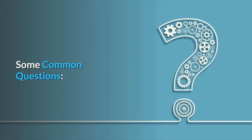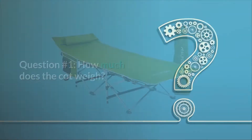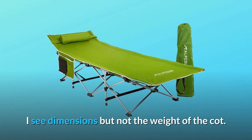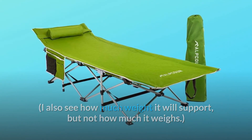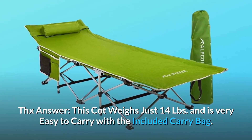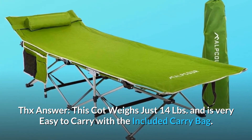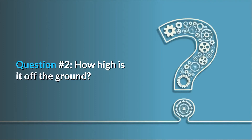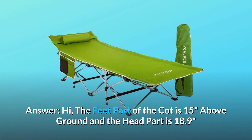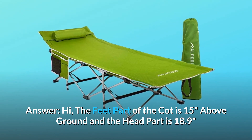Some common questions. Question 1: How much does the cot weigh? I see dimensions but not the weight of the cot, and I also see how much weight it will support but not how much it weighs. Answer: This cot weighs just 14 lbs and is very easy to carry with the included carry bag. Question 2: How high is it off the ground? Answer: The feet part of the cot is 15 inches above ground and the head part is 18.9 inches.